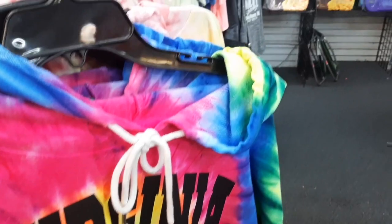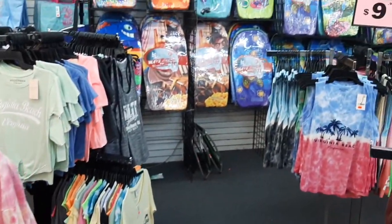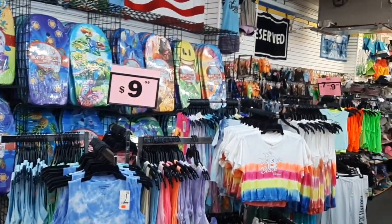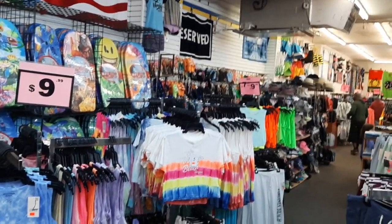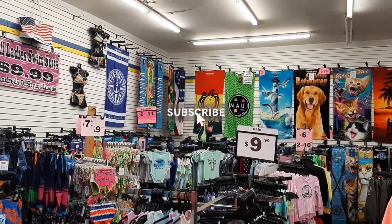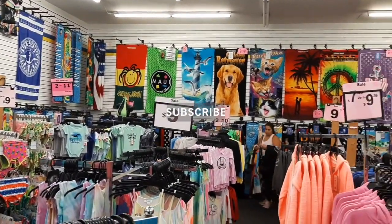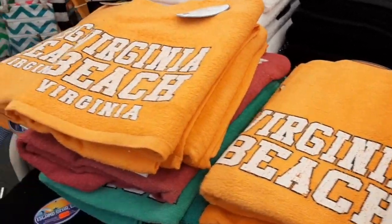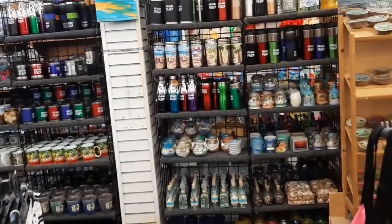If you've been watching our videos, you may have noticed I love souvenir stores. I really enjoy taking home some memento from our travels. We especially enjoy collecting magnets and Christmas ornaments from each city that we visit. And I usually buy some sort of clothing. So here at Bargain Beachwear, I bought a nice Virginia Beach hoodie — that was a really good deal.